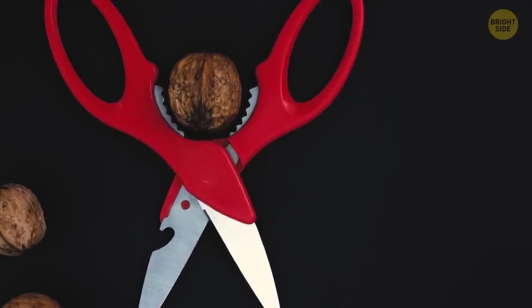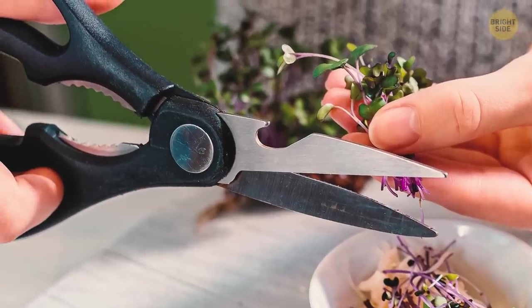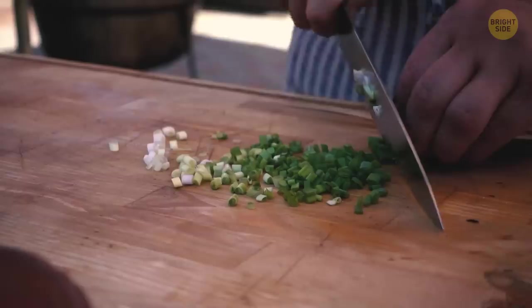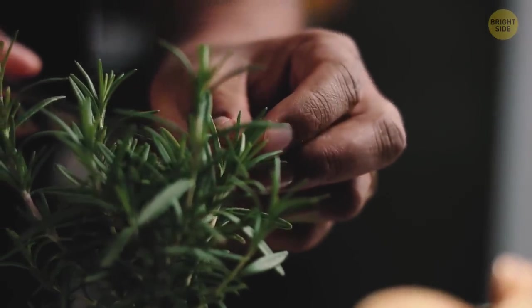Many pairs of kitchen scissors today have a serrated opening where the handles and blades meet. You can use this as a herb stripper to de-stem difficult herbs like thyme, rosemary, and chives. It saves you a lot of time trying to pick the leaves off by hand.